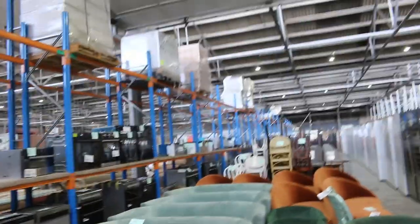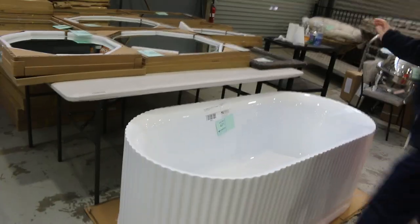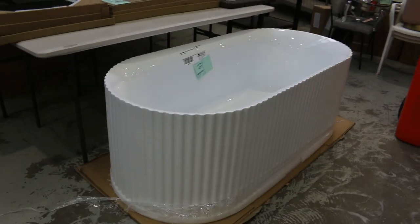Before we move on, have a look at this beautiful fluted bath, lot 471 — it's just come in, absolutely sensational. To clear of course, and that will be popular I'm imagining.